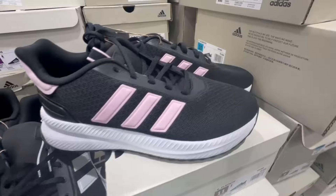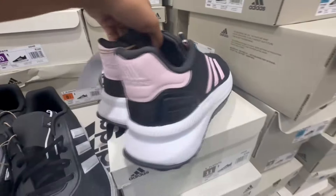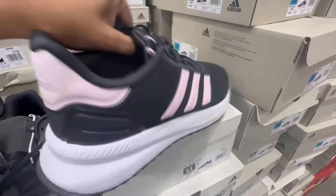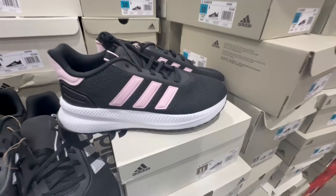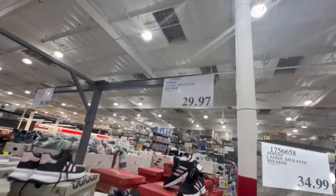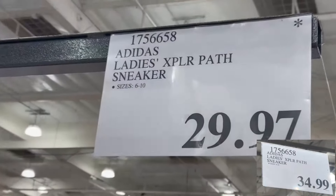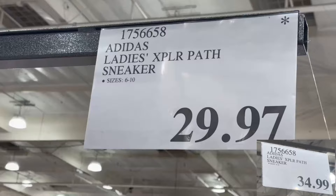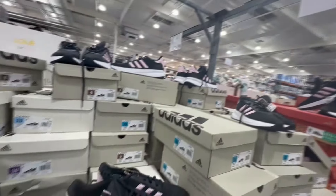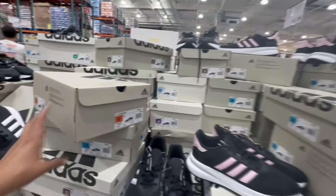It seems like Costco is also getting rid of these sneakers for ladies. I love the pink shade — it's a perfect pastel pink, and they have CloudFoam so they seem pretty comfortable. I remember at one point these had a coupon, but now Costco is trying to clear them out. I recently found them going for $29.97, and normally they sell for $35.